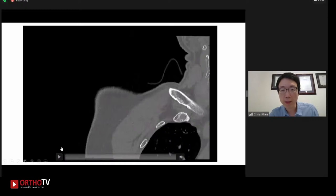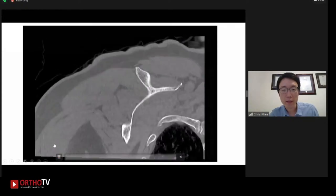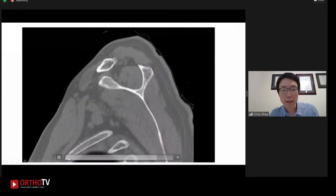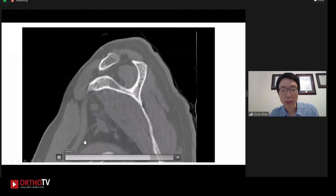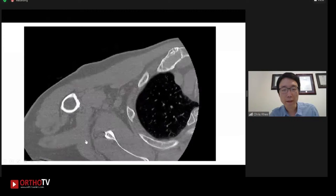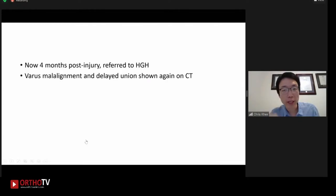These are coronal cuts from the CT scan — I'm going to run it a couple of times so we all have a good look at it. And these are the sagittal cuts. So by the time the patient was referred to our hospital, it was around four months post-injury. As you can see on the CT scan, it demonstrated again the varus malalignment at the fracture site with delayed union. So what are the surgical options at this point?